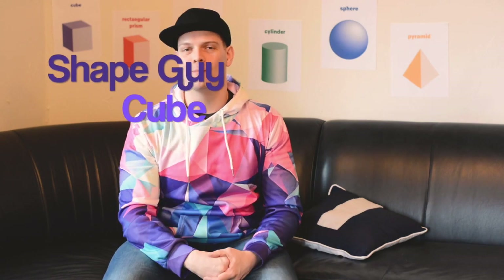Hey everybody, what's up? It's me the Shape Guy back again. If you saw my last video, you know I had a little issue with Cuboids Direct, but their customer service took care of everything and we're all good. And today I got the next package, so let's check it out.